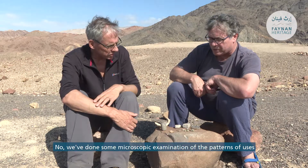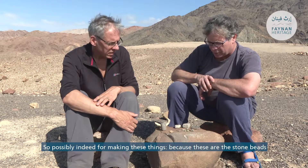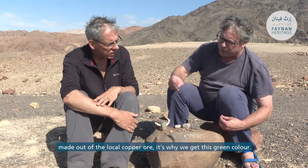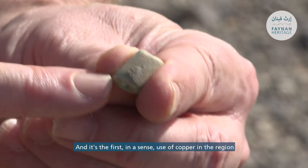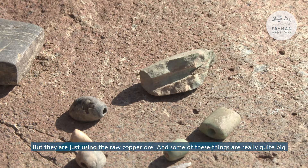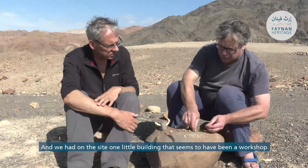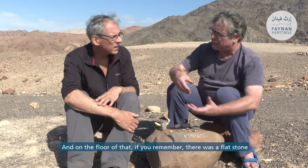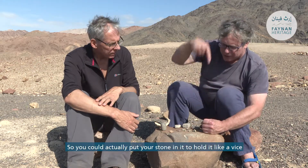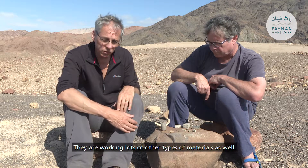Microscopic examination of use patterns shows some Khiam points were used for drilling — possibly for making beads, because these are stone beads made out of local copper ore, which is why they're green. This is in a sense the first use of copper in the region that goes on to become so famous for copper mining. You can see how they're made — the drilled hole going through them. On site, one small building seems to have been a workshop with a flat stone with little indentations on the floor, like a workbench, so you could hold the stone like in a vice and drill out the center.